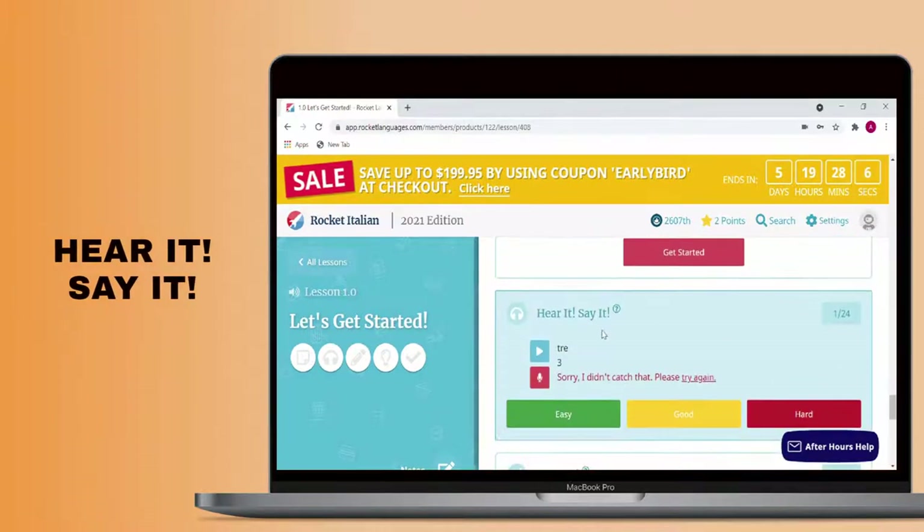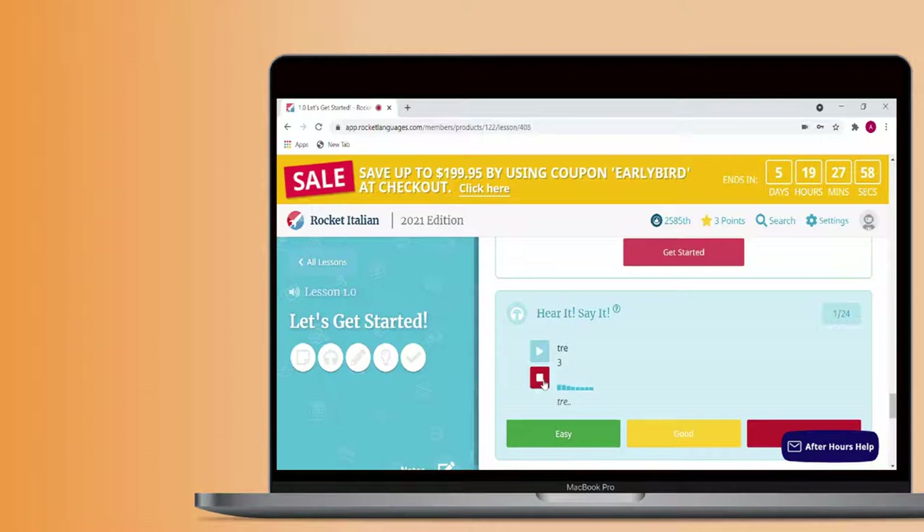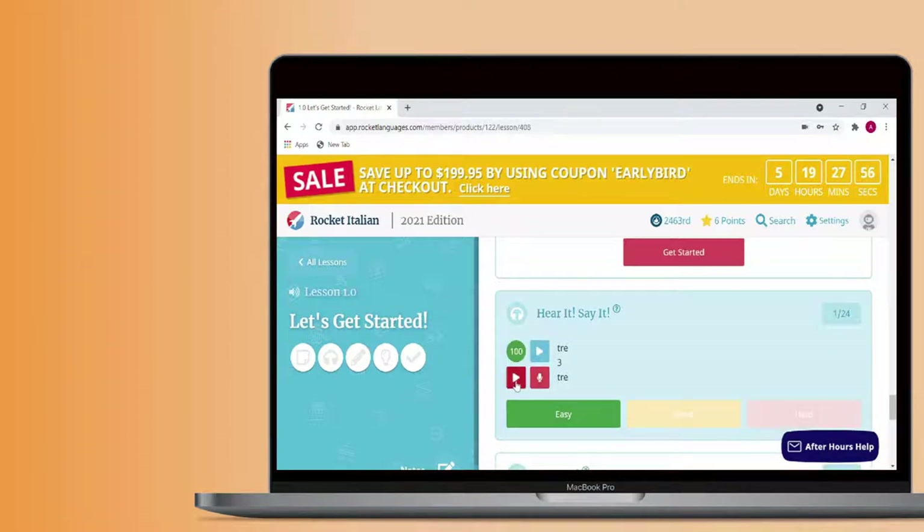As for the Hear It, Say It activity, the instructions are in the name. This activity helps you practice your listening and pronunciation skills. Press the play button to hear an audio recording of a piece of vocabulary. After listening to the word or phrase, it's your turn to try and repeat the word while recording yourself.